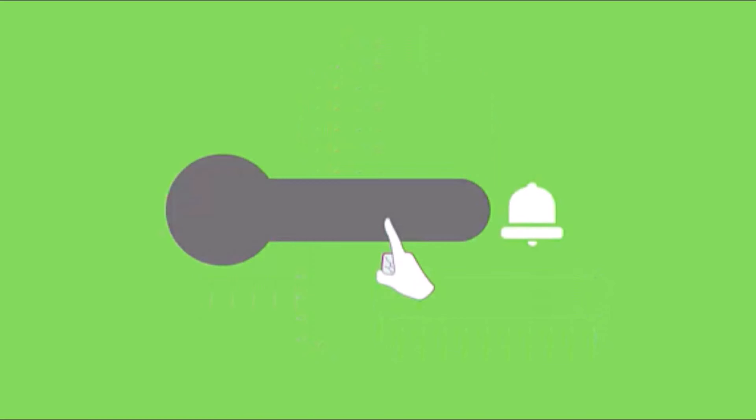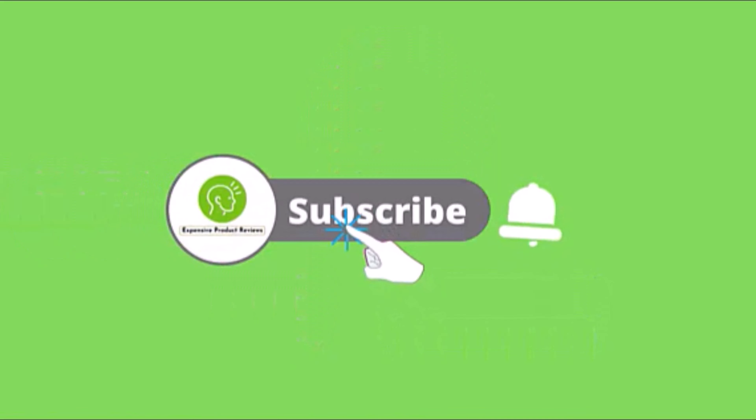If you really enjoy this video, just hit the like button and share with your friends. Don't miss another upcoming video — just click the subscribe button and hit the bell icon. If you'd like to purchase this product, please check the link in the description.